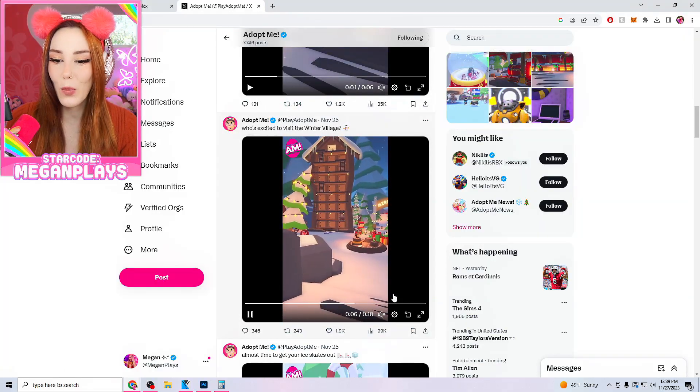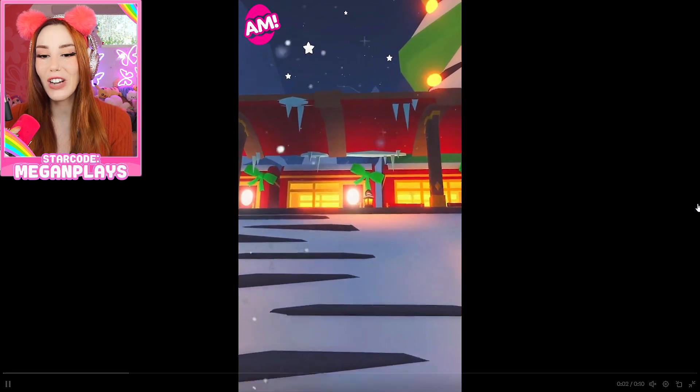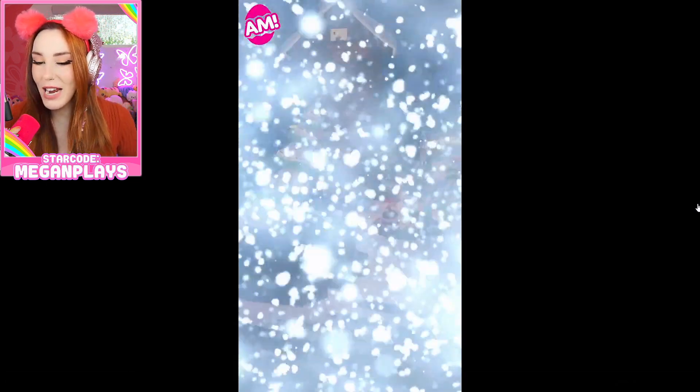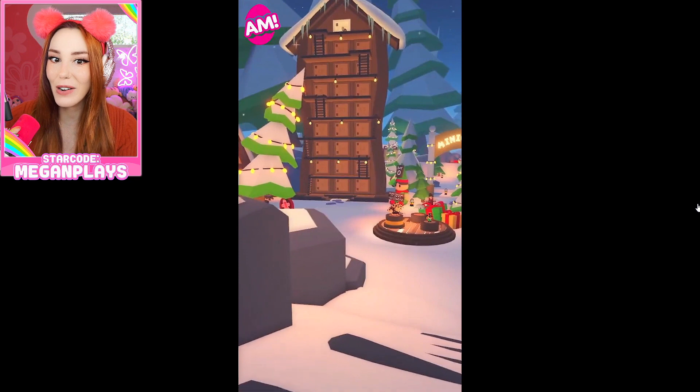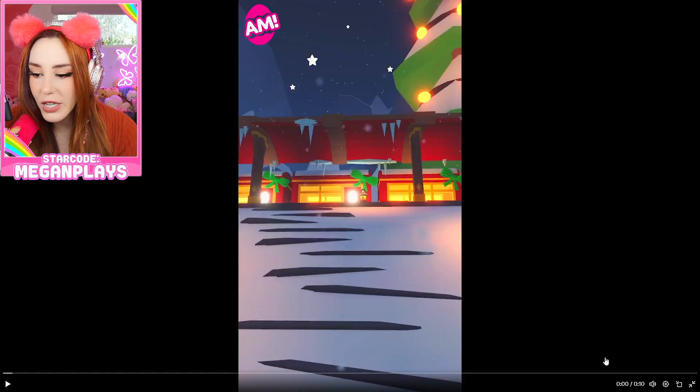Hey, what's up, you guys? It's Megan, welcome back to my channel. Let's take a look at some Adopt Me news for the brand new Winter 2023 update. Who is excited? We have a title confirmed — it's the Winter Village. You hop on the train and you get taken to the winter village.